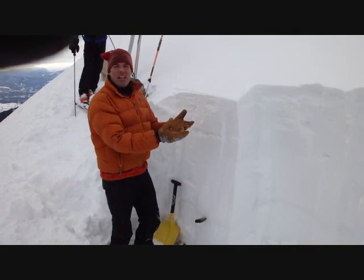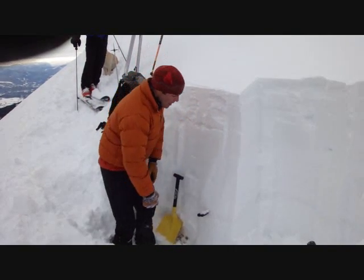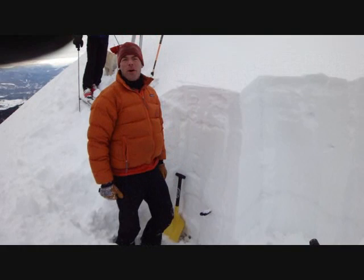Basically we have a right side up snowpack, and that means it's lower density up here — soft, good skiing — and then down here it's dense, hard, strong snow. So that's good; it sets us up well for the rest of the winter.